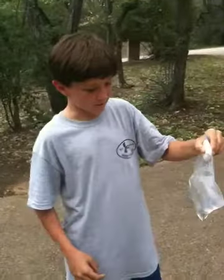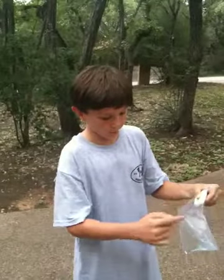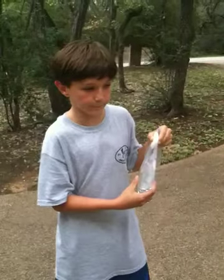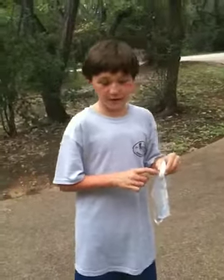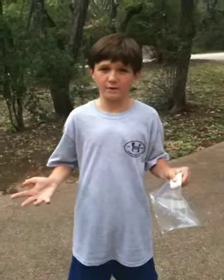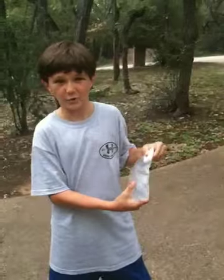Today we're going to see if this bag will pop when we mix this square of baking soda and this bag of warm water and vinegar. My research is that when vinegar and baking soda are mixed, carbon dioxide gas is given off, which will probably cause this bag to expand.